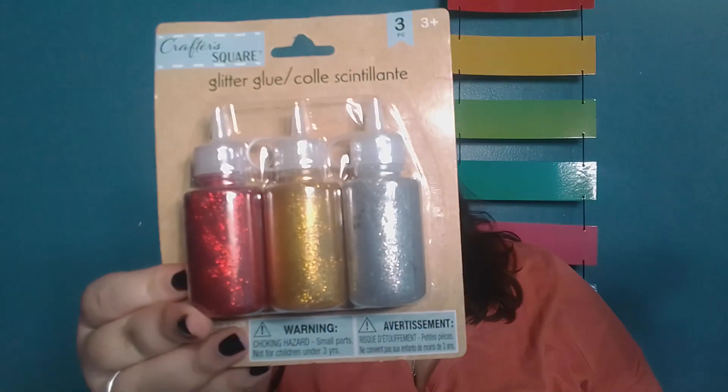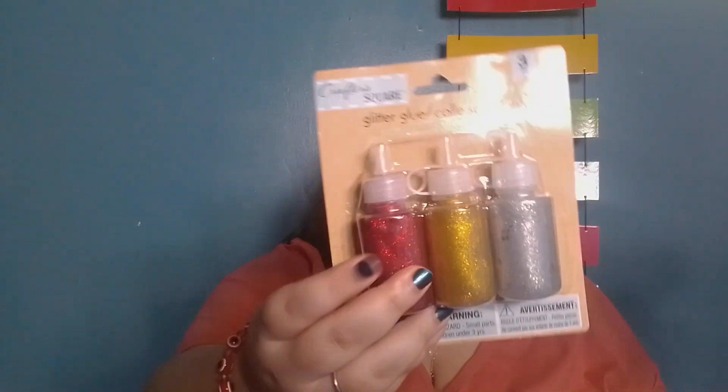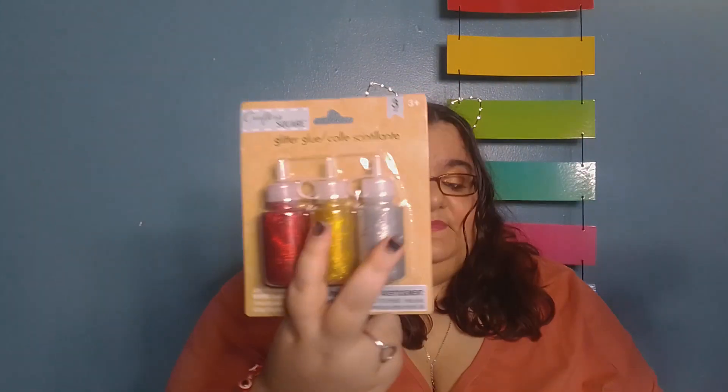I picked this up from the craft section — this is glitter glue. If you saw our last Dollar Tree haul, I picked up orange paint, and that's going to go towards a craft. This is the other part of the craft, which is the glitter glue. I'll probably use this for Halloween, and these two can be used for Christmas time — that's multiple crafts right there.